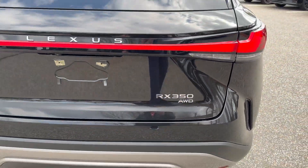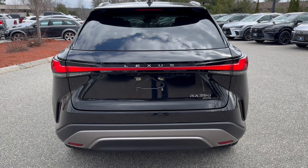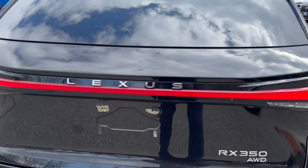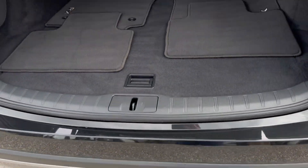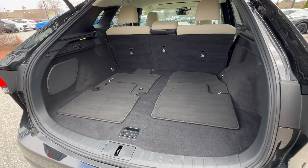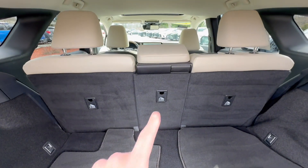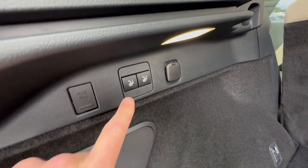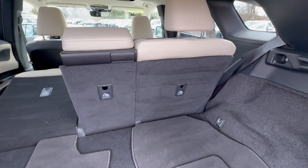This is the fifth-generation RX — RX 350 All-Wheel Drive. It has a 275-horsepower engine with 317 pound-feet of torque; it gets up and goes. The same engine is in the TX and NX as well. It's a really nice size trunk area. The seats are a 40-20-40 split fold — you can fold down just the center, or press the buttons to drop the left seat or both rear seats.